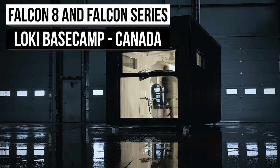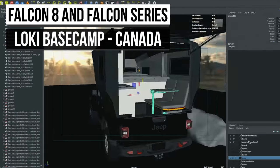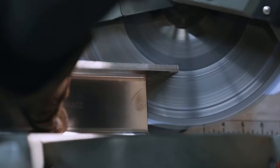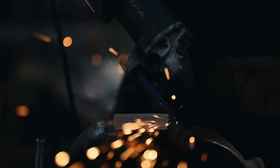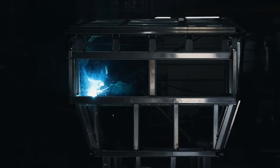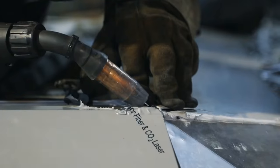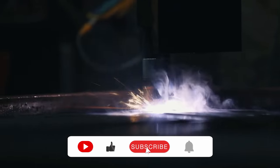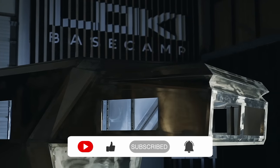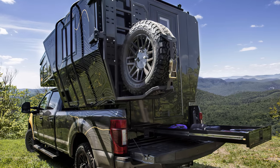And just like that, it looks like we are coming to our close. But before we say goodbye, we do have one last treat for you. Located on the west coast of Canada, Loki Basecamp has operated within the design, engineering, and fabrication business for over 15 years. They say they combine personal interests with professional expertise. That product includes the Falcon series, which is a package of three slide-on trailers, with each version fitted for different trucks — the Falcon 8 being larger than both the Falcon 5 or 6.